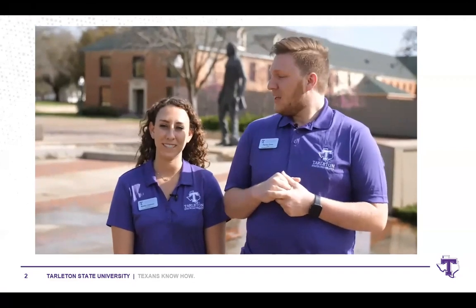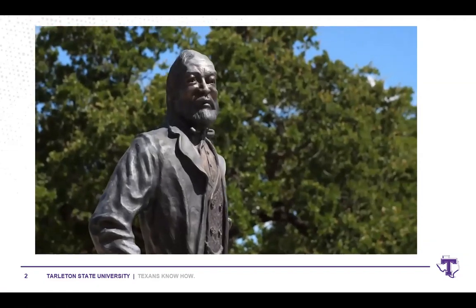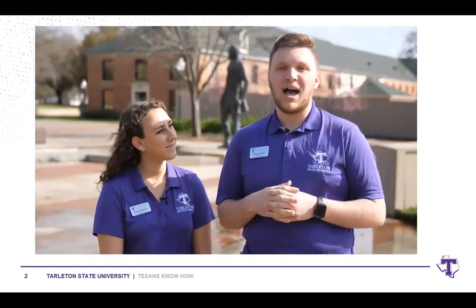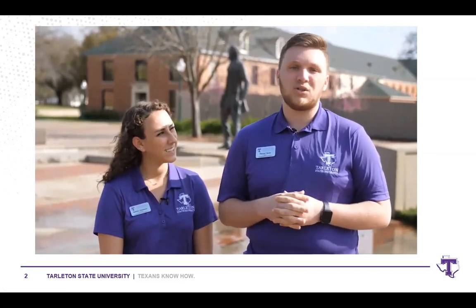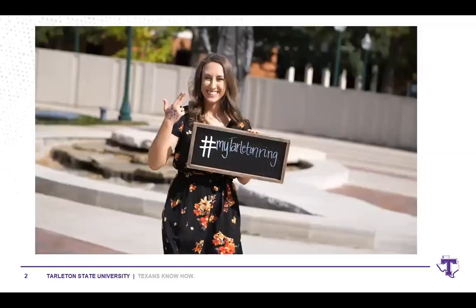Today we're going to start with the original 40 acres of Tarleton's campus. Right behind us is our Alumni Island, given to us in 2015. The main feature is our two founders, John Tarleton and his pet duck Oscar P. at his feet. John T. and Oscar P. walked all the way from Tennessee to Texas — about 952 miles — to claim our land at Down University in 1899. We also joined the Texas A&M University system in 1917.